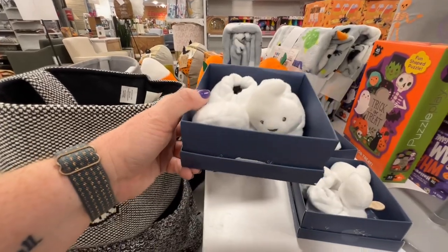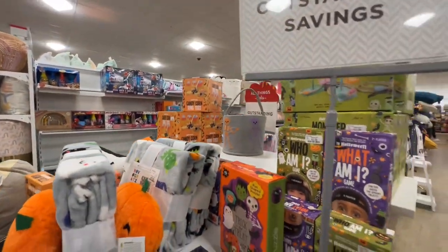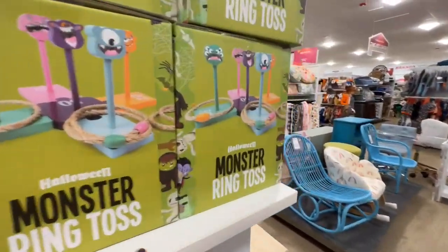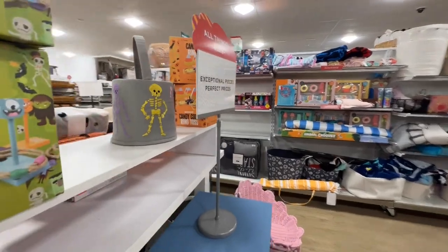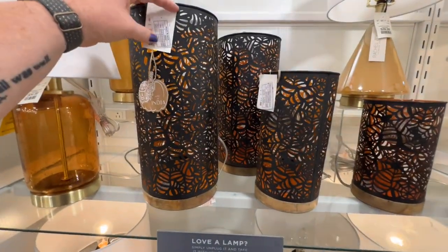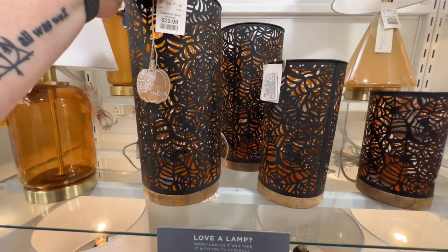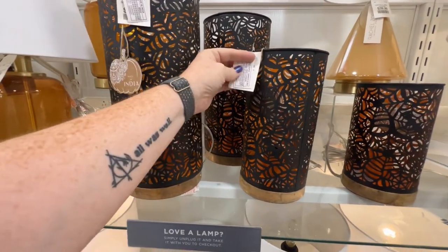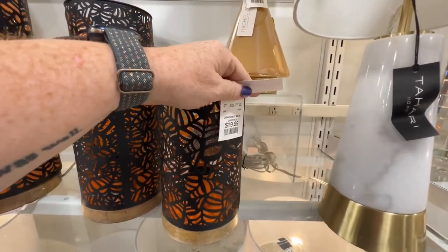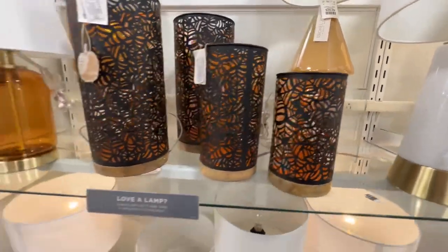We have ghost slippers, a candy corn ring toss, and a monster ring toss. These are in the light section, which I don't usually look at — I thought everything would be up front. $29.99, $24.99, and $19.99. You can put a light in there, so that's pretty fun.